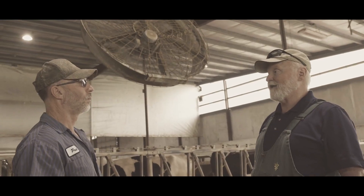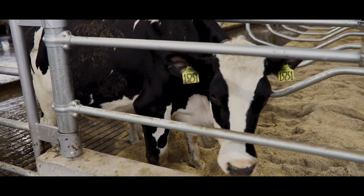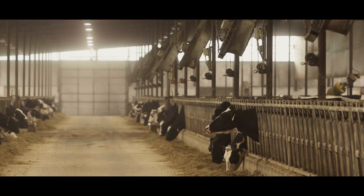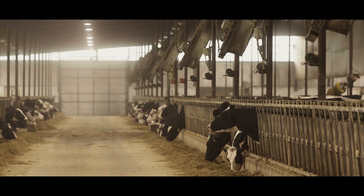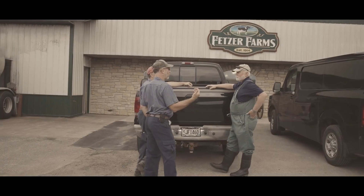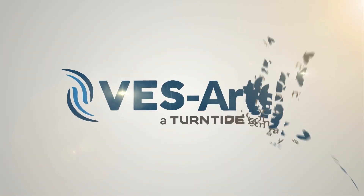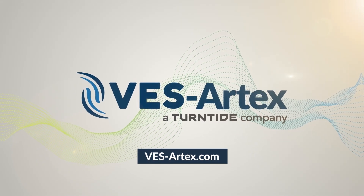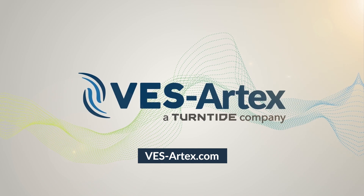The smart motor system helps automate many of the VES Artex technologies that achieve the ideal animal-centered environment, simplifying total operation, and driving great savings for the dairy and the environment in the process. For more on this, and all the ways that VES Artex helps you improve animal health, potential, and profitability, visit VESArtex.com.